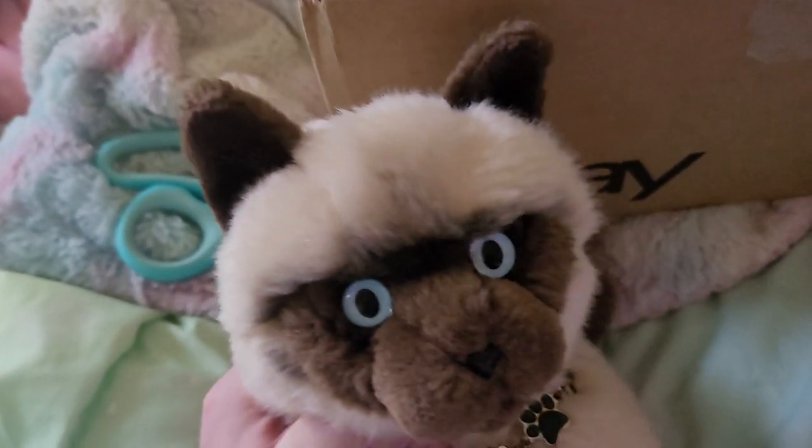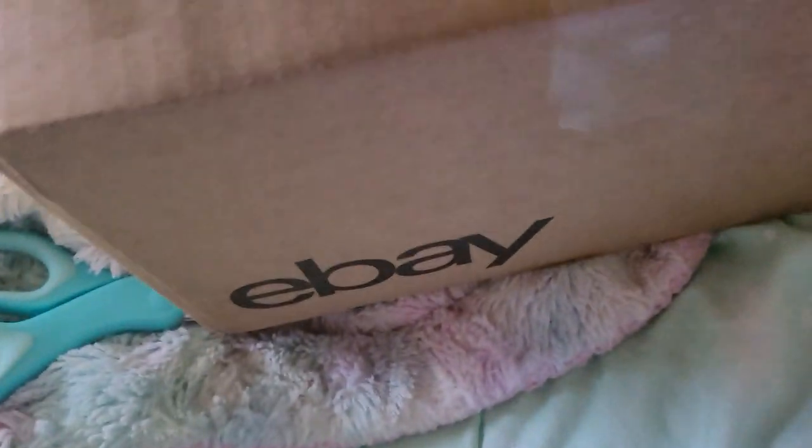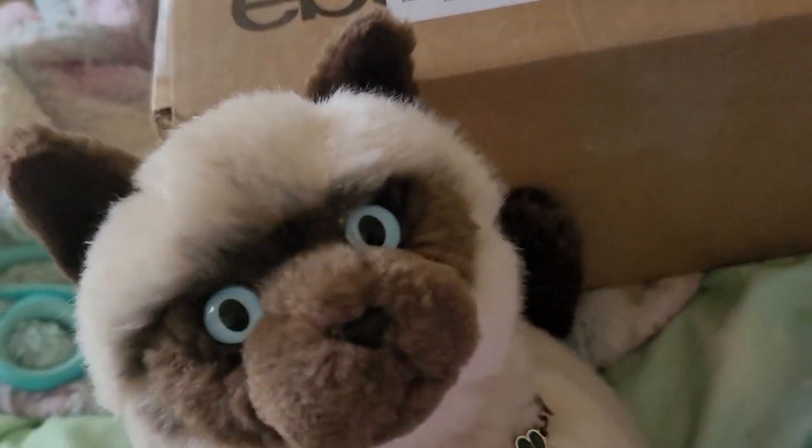Hey guys, it's me, Lone and Sheena16 here, and today I have a package and I'm super excited. So we're gonna go ahead and open it right now. And for some odd reason, they're working on something and I don't know what it is, but it's super loud and I'm sorry for that.